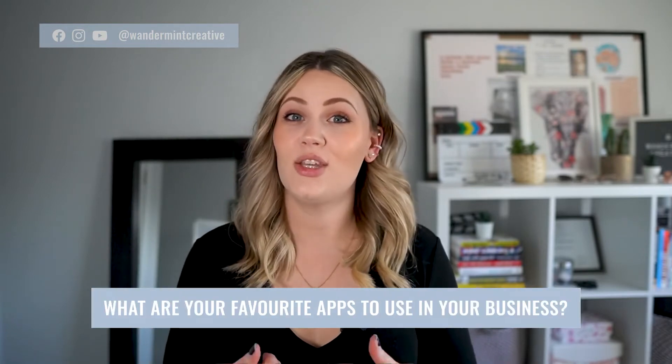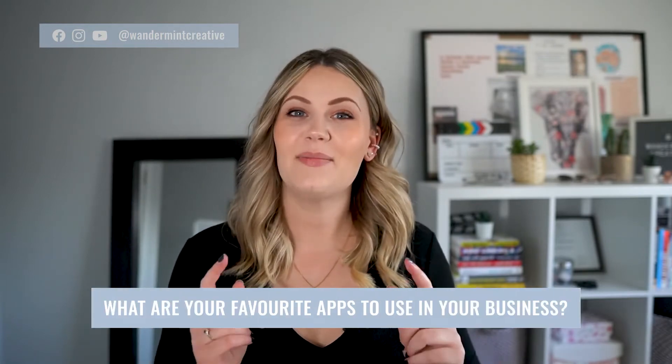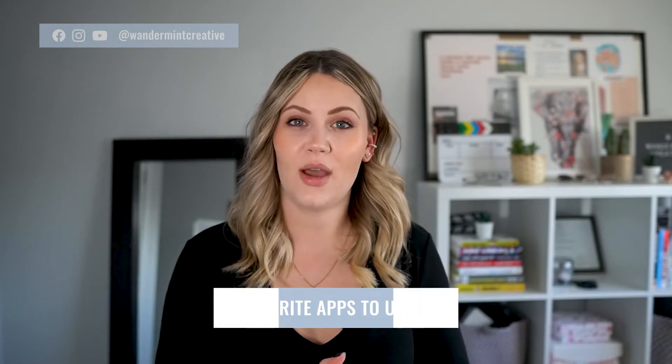Let me know in the comments below this video what your favorite app is to use in your business. And make sure you stay until the end of this video because I'm going to show you one more tool that I use to link all of these different apps together to make some automation in my business to save me tons of time.